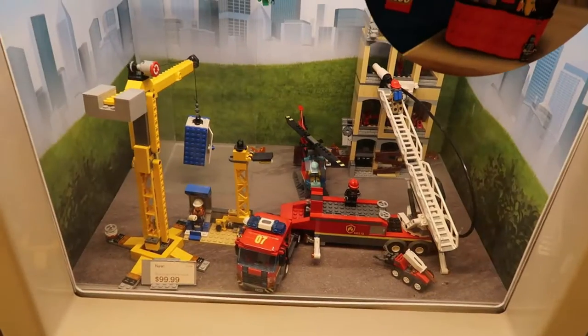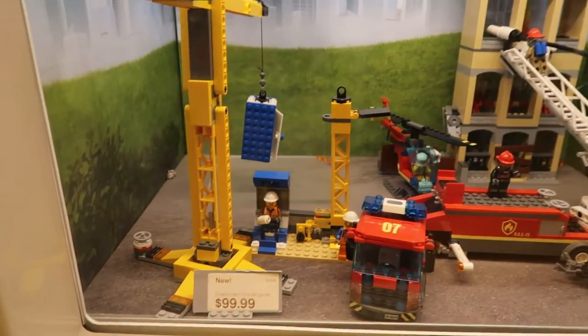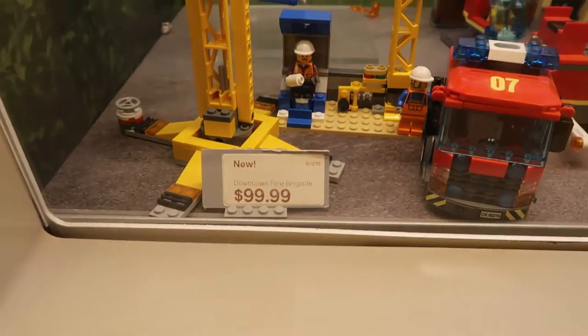Okay guys, so I'm inside of the Lego store at Rockefeller Center. They have a lot of really cool things here. I'm going to show you guys everything that I can. Take a look at this one — it says Downtown Fire Brigade.